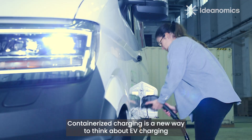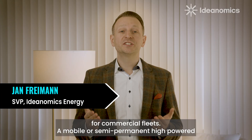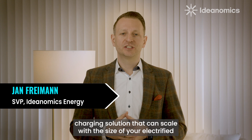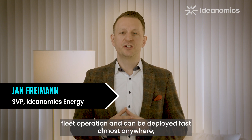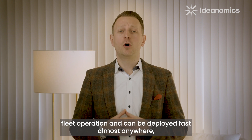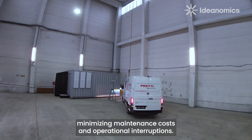Containerized charging is a new way to think about EV charging for commercial fleets. A mobile or semi-permanent high-power charging solution that can scale with the size of your electrified fleet operation and can be deployed fast almost anywhere, minimizing maintenance costs and operational interruptions.